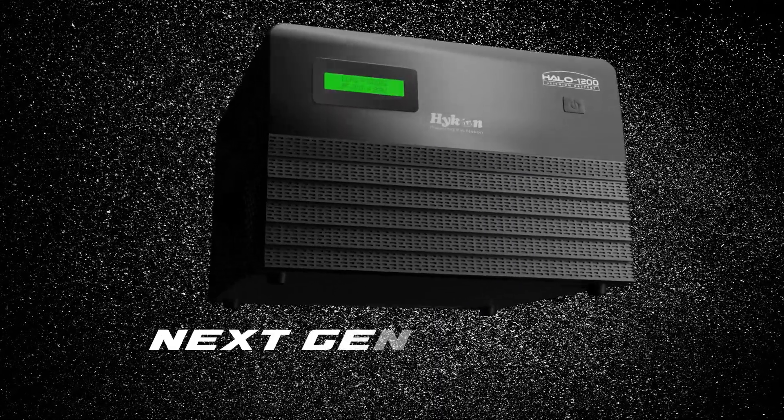The next generation of Hykon is a new inverter — the next generation inverter. With a new inverter in this campaign.